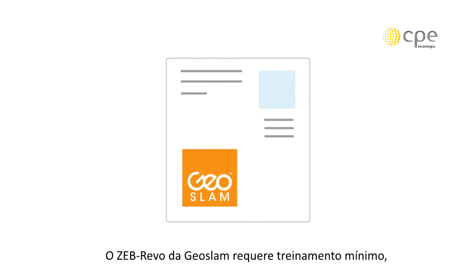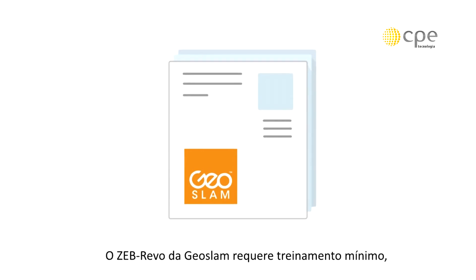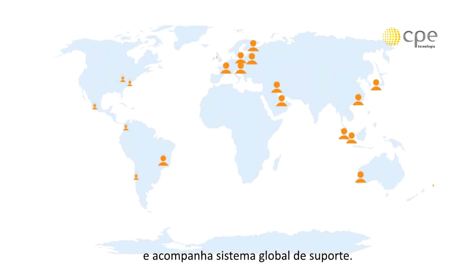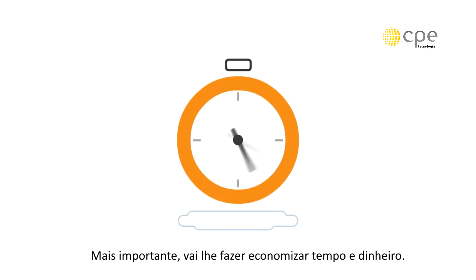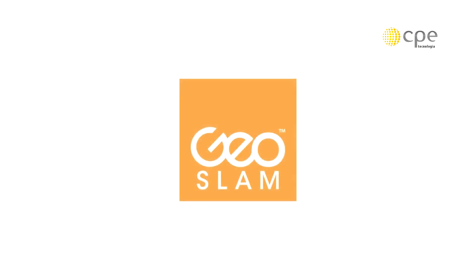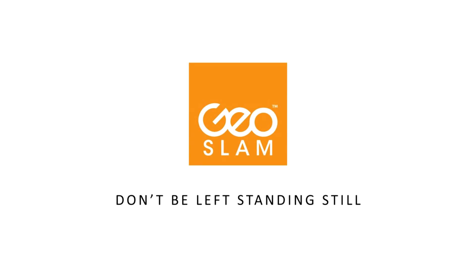The GeoSLAM ZEB Revo requires minimal training, offers proven technology with consistent results, and comes with a global support network. Most importantly, it'll save you time and money. GeoSLAM ZEB Revo — don't be left standing still.